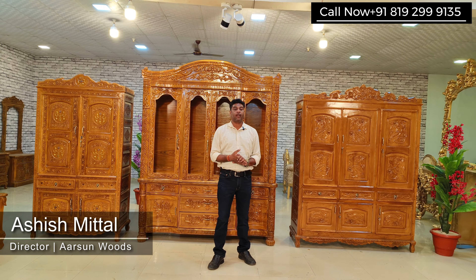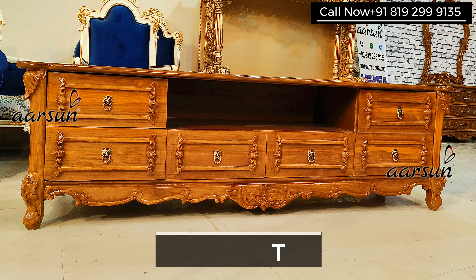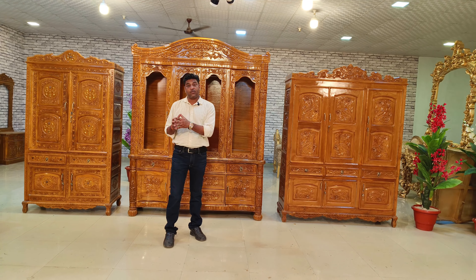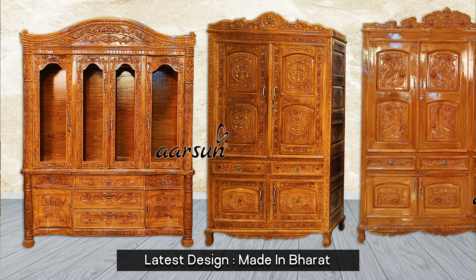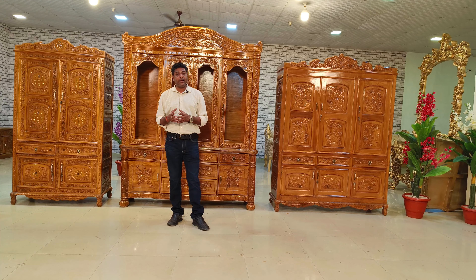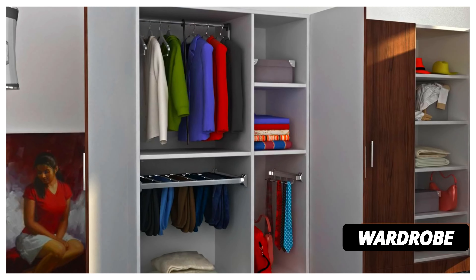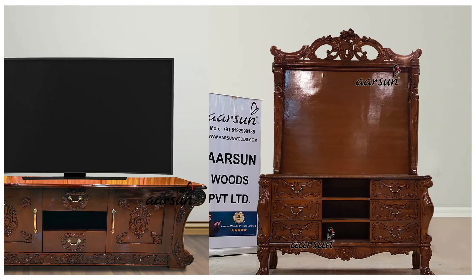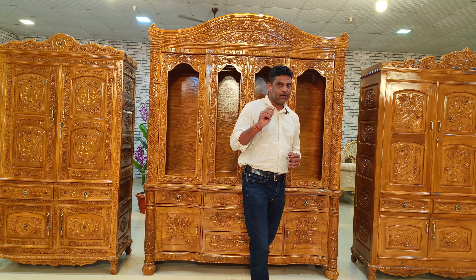Namaskar, Ashish Mittal from Arson Woods. In this video we are talking about wardrobes, crockery units, and TV units. Crockery units, also known as display units or display shelves, have been in use for a very long time. Wardrobes are part of every home — everybody needs a place to keep their clothes. TV units have changed quite a lot because earlier we had very big, broad TVs and now we have very slim LEDs that also go on the wall.